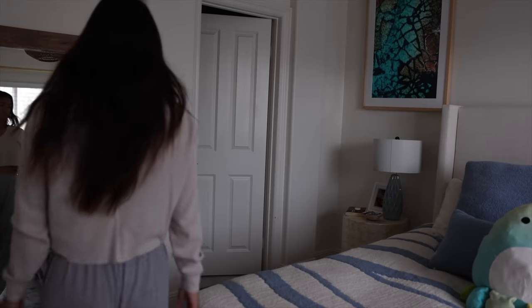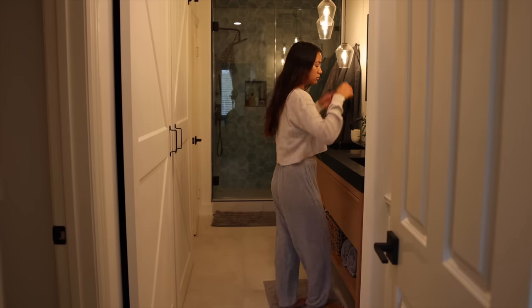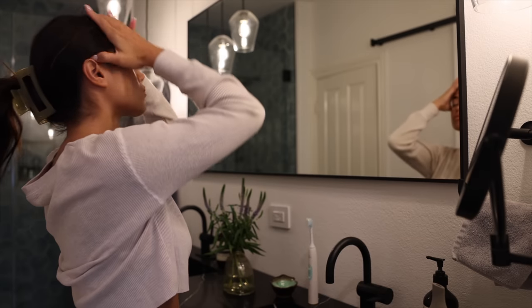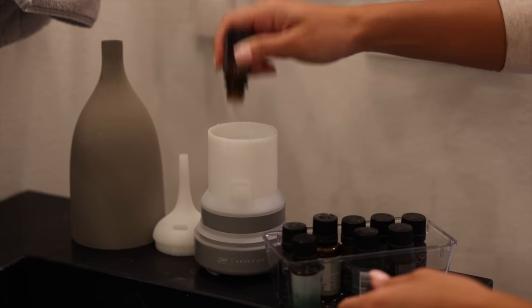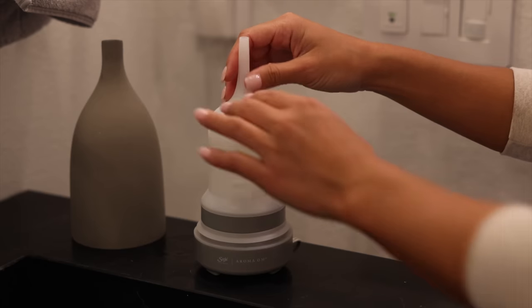To help make my bathroom feel like a spa, I constantly have my essential oils diffuser going, and it's a really lovely way to incorporate aromatherapy while I'm getting ready.